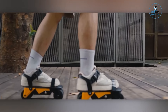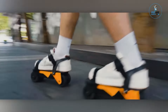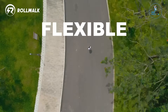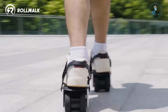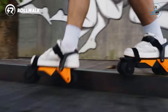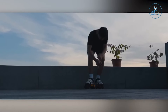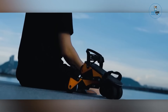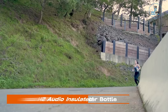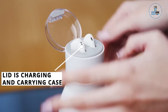Roll Lock Electric Skates Yard W3. The Roll Lock Electric Skates Yard W3 offer a futuristic and exhilarating mode of personal transportation. Crafted with cutting-edge technology, these electric skates combine sleek design with powerful performance. The skates feature intuitive controls and adjustable speed settings, providing a thrilling and customized riding experience. With a compact and portable design, they're ideal for urban commuting or recreational use, offering an efficient and stylish eco-friendly alternative for navigating city streets.